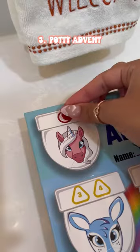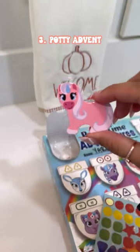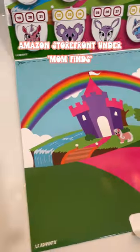This potty advent is the perfect way to get your little one excited about using the potty and reward them in the process. It comes with stickers and toys, and a lot of different themes are available.